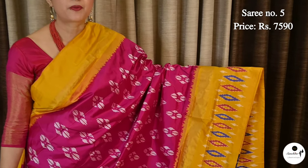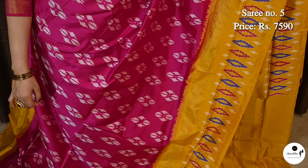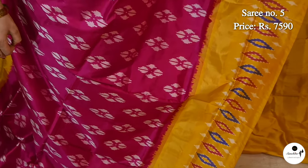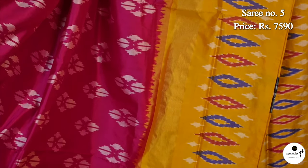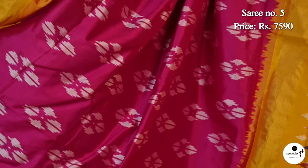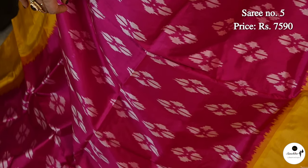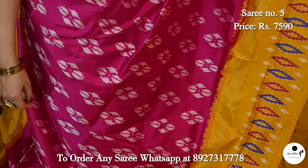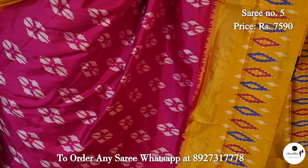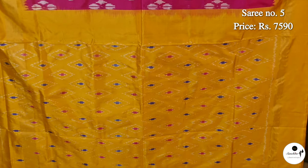A beautiful ikat silk saree in rani pink with yellow. Saree number 5, priced at ₹7,590. Contrast border in golden yellow color with multi-colored ikat pattern waves. Rani pink color body is beautifully decorated with different ikat patterns in weaving. This saree has a contrast blouse in warm color.